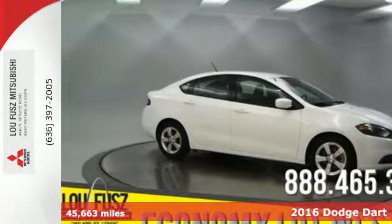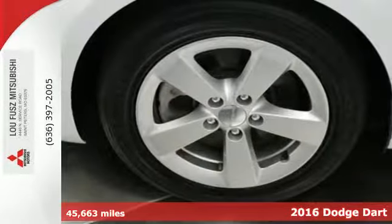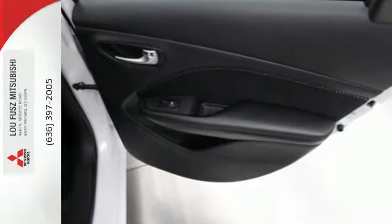Here's a 2016 Dodge Dart. Put yourself in the driver's seat and enjoy a drive that leaves a lasting impression. The aggressive looking exterior has been meticulously sculpted to slice through the wind for potent performance as well as efficiency.